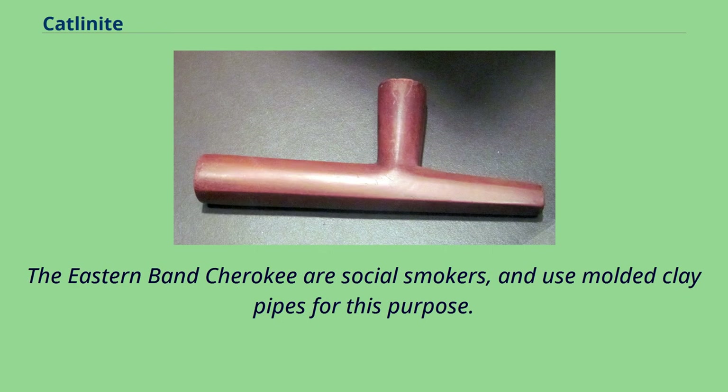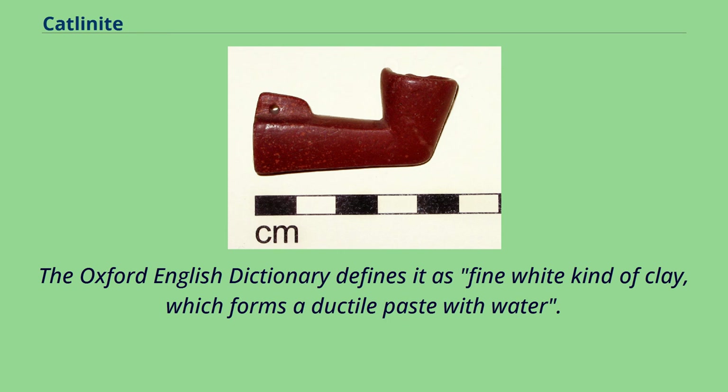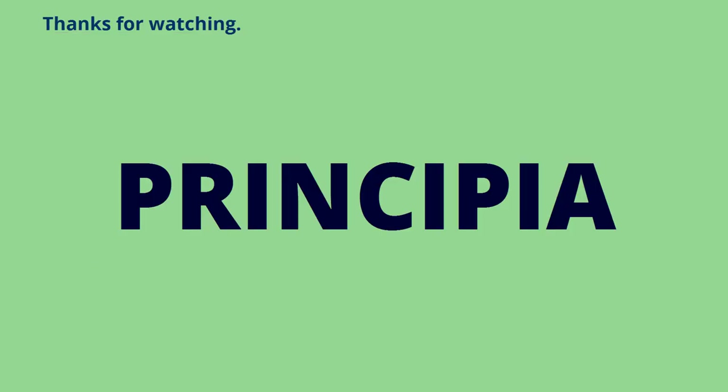The Eastern Band Cherokee are social smokers and use molded clay pipes for this purpose. In the United Kingdom, since the 17th century, pipe clay has meant a pale, whitish clay. The Oxford English Dictionary defines it as a fine white kind of clay which forms a ductile paste with water. It is traditionally used for all sorts of polishing and whitening purposes as well as for making tobacco pipes and pottery.